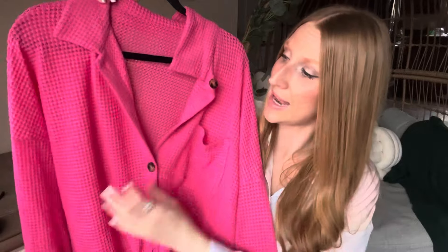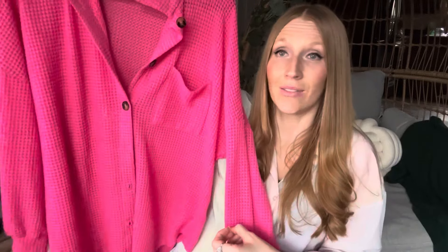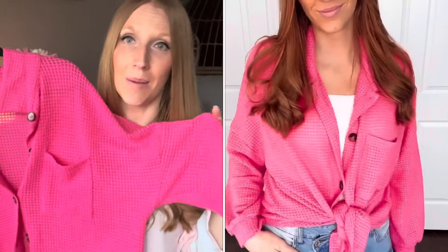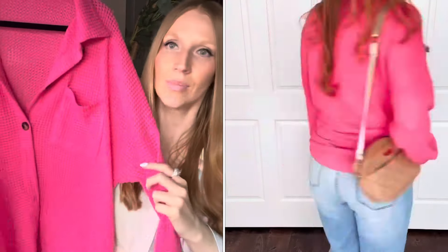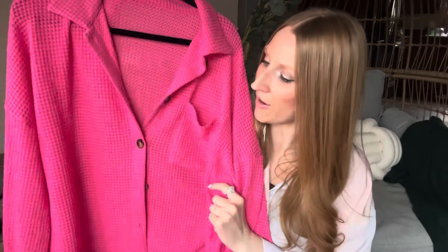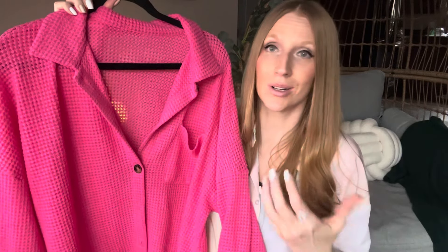Next up is this waffle knit button-down — very oversized but I love it. It's pretty lightweight and great for warmer days even though it's long sleeve. You can wear it as is with a nice pair of leggings. It's so oversized I tied mine off at the front and it looked great. It has a pocket on it and I went with this fun hot pink color, though it comes in a ton of different colors. I think it would also make a great cover-up for pool days — just throw it on with a nice pair of shorts.